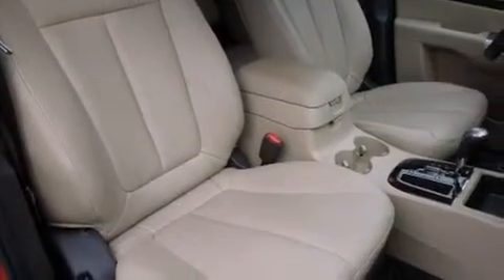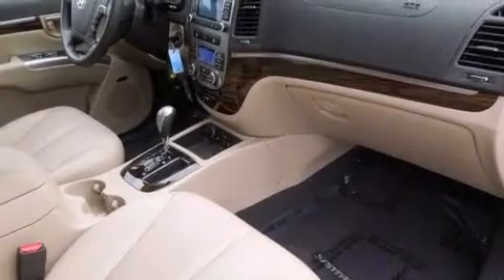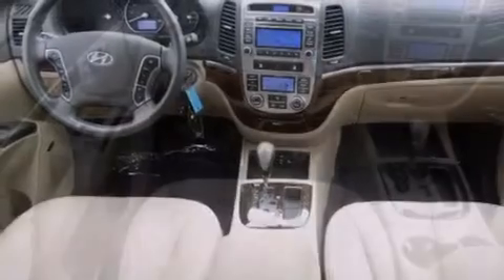Its top features include Bluetooth cell phone integration, a sunroof, a premium audio system, commercial free satellite radio, a multi-link rear suspension, traction control and stability control systems, 18-inch alloy wheels, and a tire pressure monitoring system.